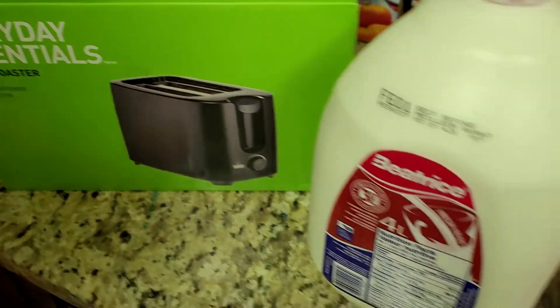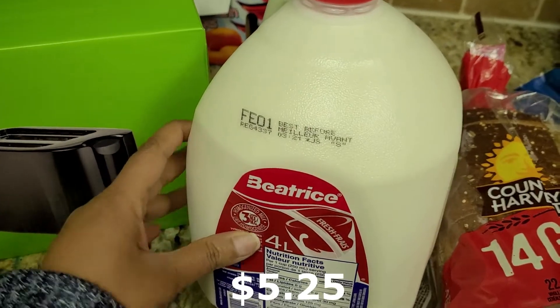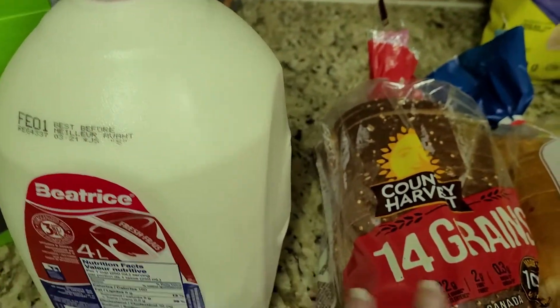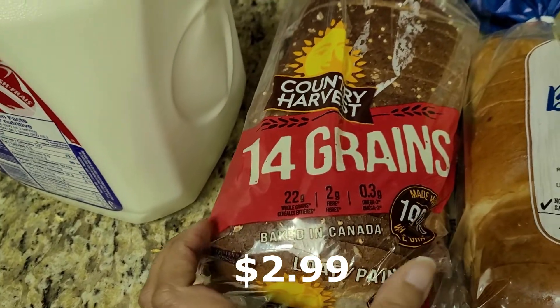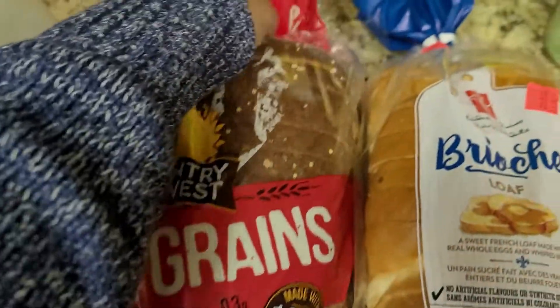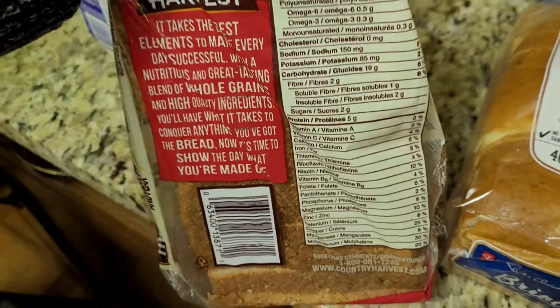Then a gallon of milk — we always buy the 3.25% — and this is good till February. And this is a multigrain loaf with 14 grains, so it's really, really healthy bread with all the different grains.